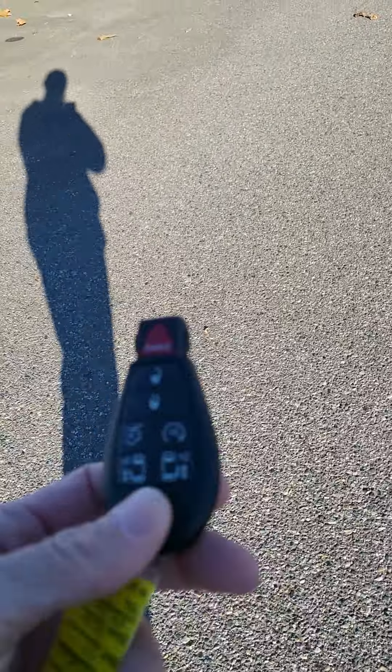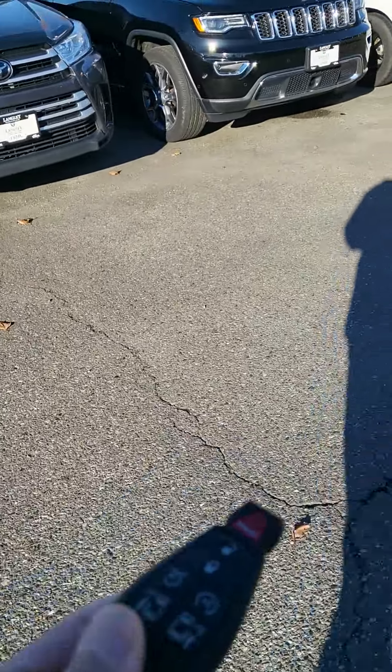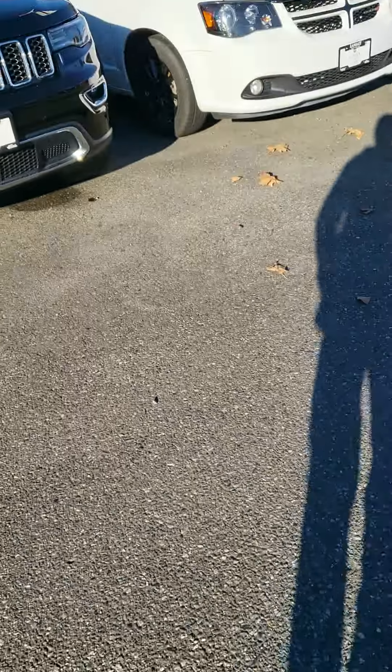Alright, here we go. So it is a GT, so you've got power sliding doors, power liftgate, all by the push of a button, and remote start as well.